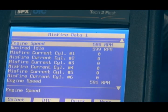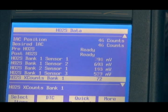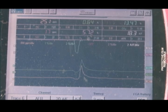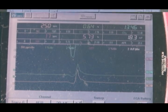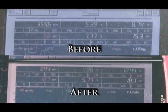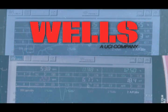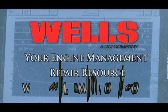Look at that — no more misfires on any cylinders. The O2 sensors are functioning properly. Here is the 5-gas data compared to our post-repair readings: the CO is down to 0.64%, the CO2 is up to 13.46%, and the HC has dramatically dropped. Looks like we're all set here. See you next time in the Wells Garage.